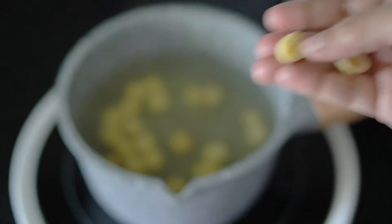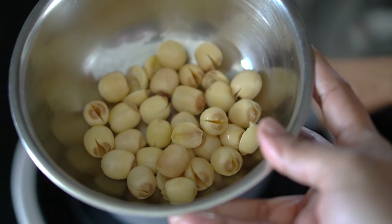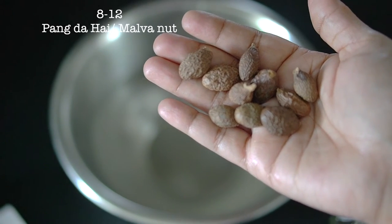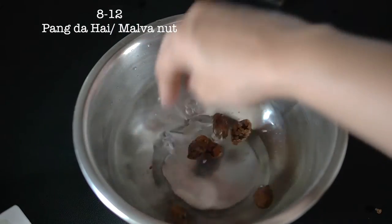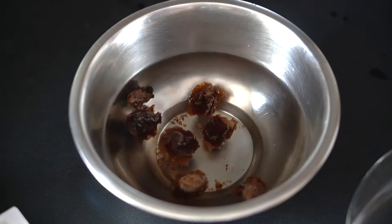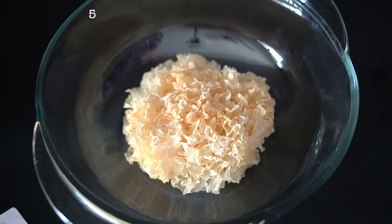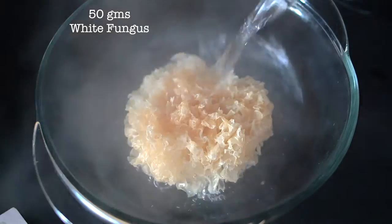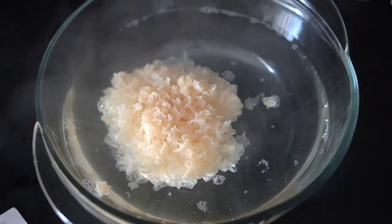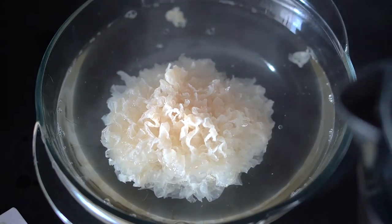In two separate bowls, we're going to soak the white fungus and the pang dahai in hot water. For the pang dahai, put it in hot water for 10 to 15 minutes until it's completely softened and increases in size. For the dried white fungus, soak in boiled hot water for about 10 minutes — you can see how it grows in size and becomes soft as it does so.